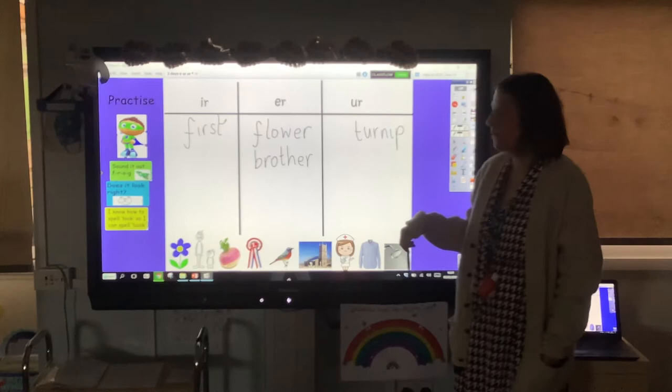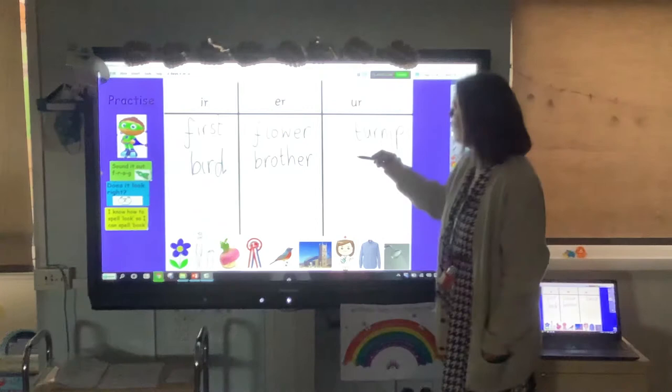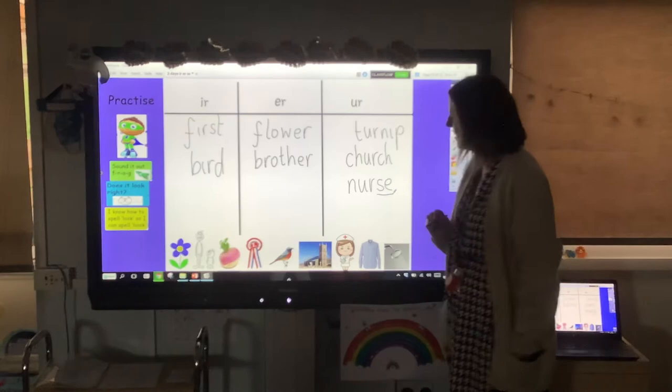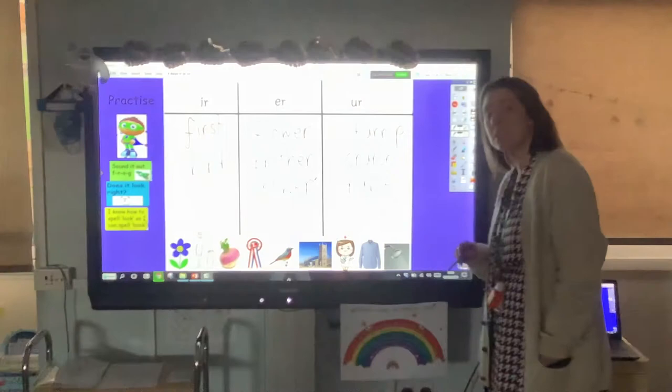Bird — I wrote that not long ago, so I know bird goes in the ir column. Church goes in the ir column too. If you've got it wrong, just correct it — don't worry. Nurse goes in the ur column — the one with the tricky grapheme on the end. It sounds like it should be different, but sometimes that sound has an e on the end. And shower — it's a bit like flower: sh-ow-er. Well done if you've got them all right.